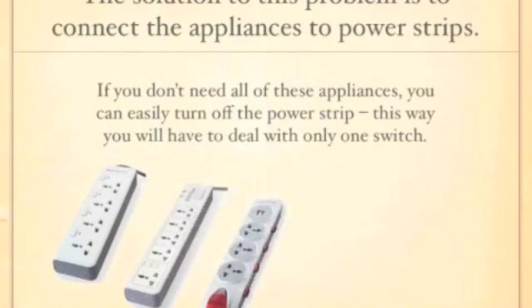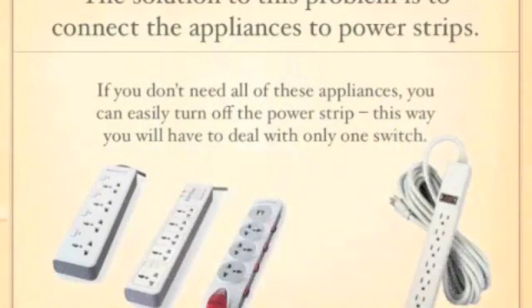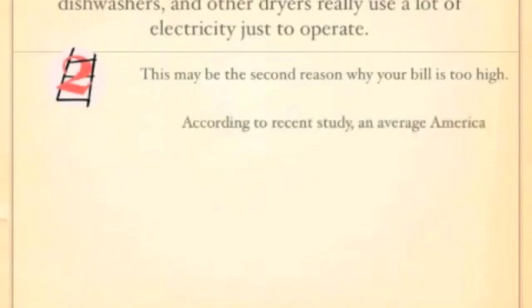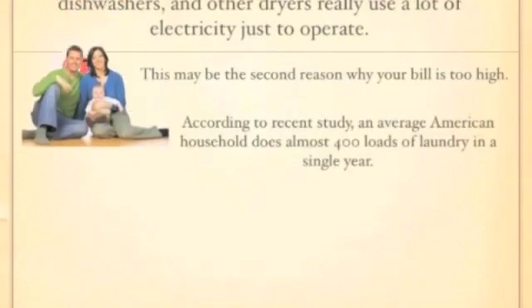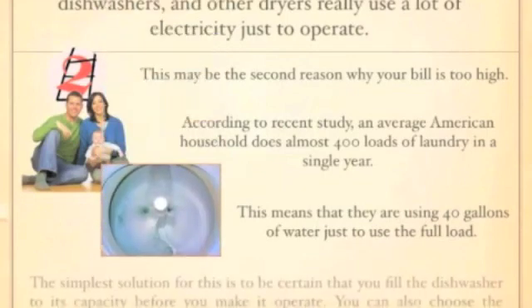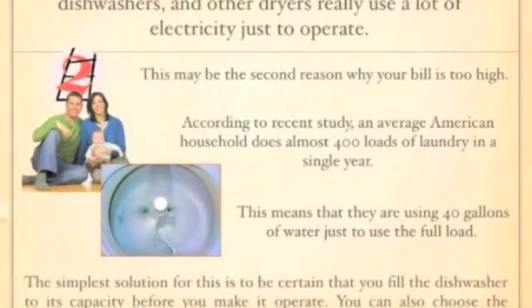Large appliances such as clothes washers, dishwashers and dryers really use a lot of electricity just to operate. This may be the second reason why your power bill is too high. According to a recent study, an average American household does almost 400 loads of laundry in a single year, meaning we are using many gallons of water just for one load.